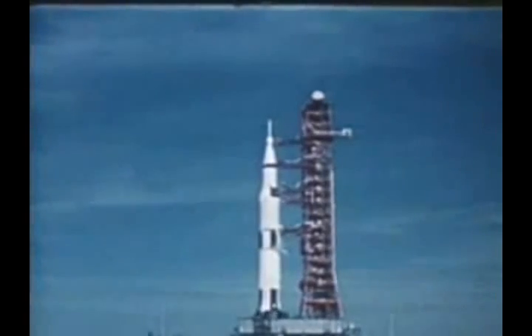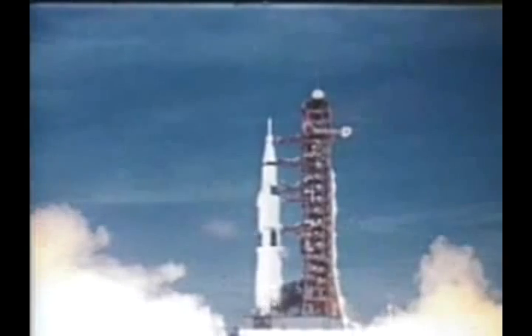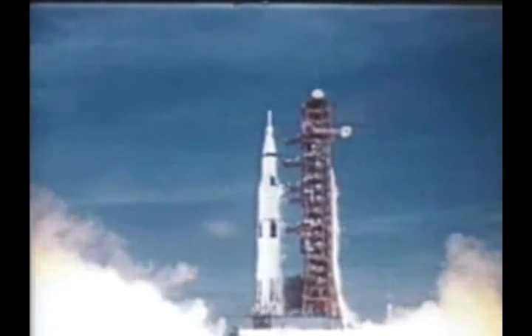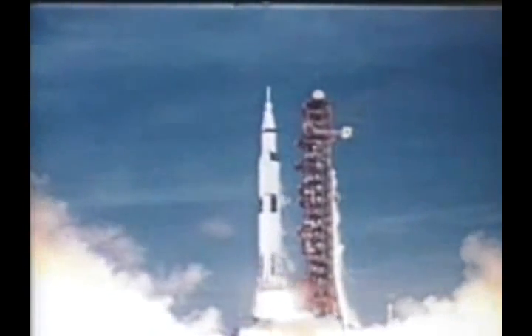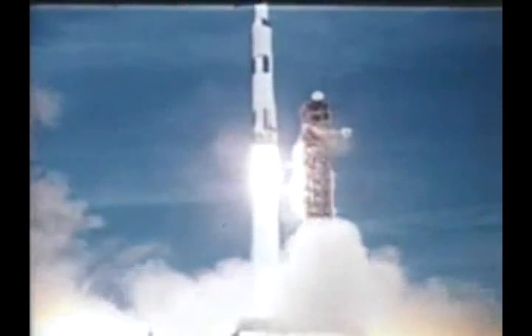Two, one, zero, all engines running. Liftoff, we have a liftoff, 32 minutes past the hour, liftoff on Apollo 11.